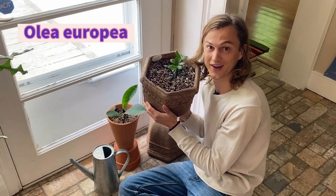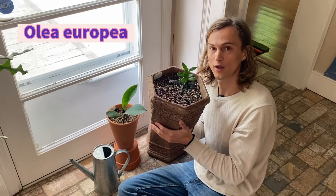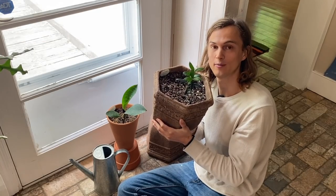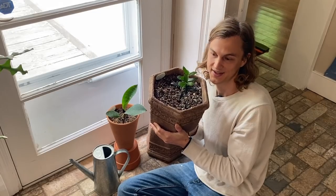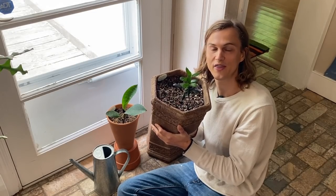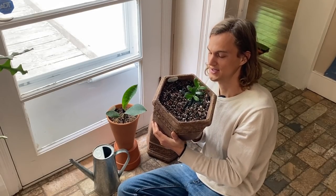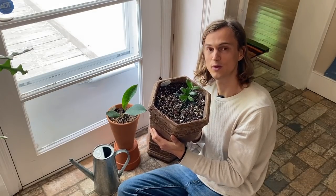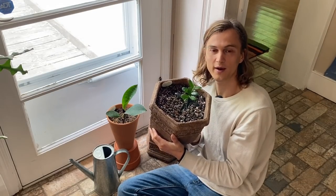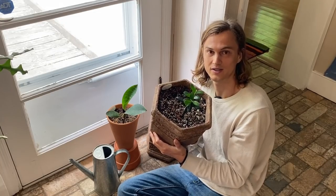This cute little guy is an olive plant — Olea europaea, the Arbequino olive. I've always wanted to grow an olive. After seeing them growing in Italy — thousand-year-old trees — I just needed to have one. This is going to be a slow grower, but maybe one day. And when I'm harvesting my vanilla seed pods, I'll probably be harvesting my first olives as well.